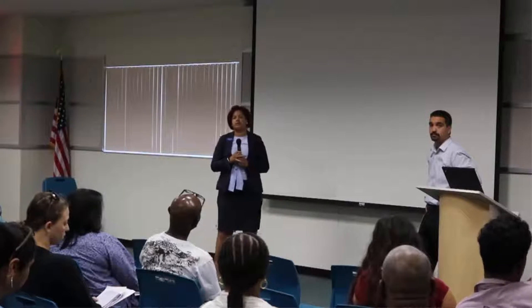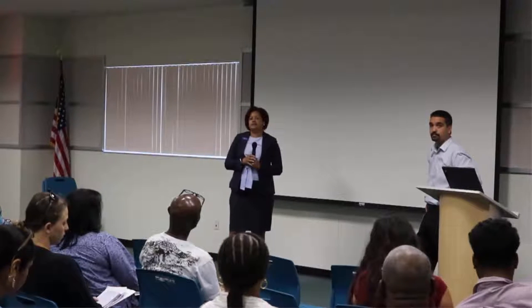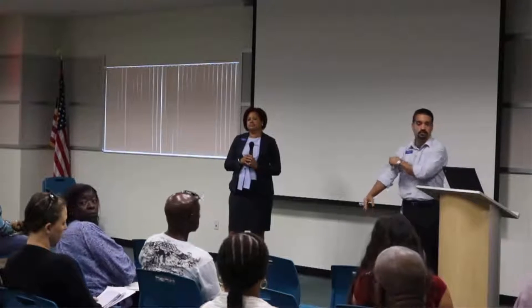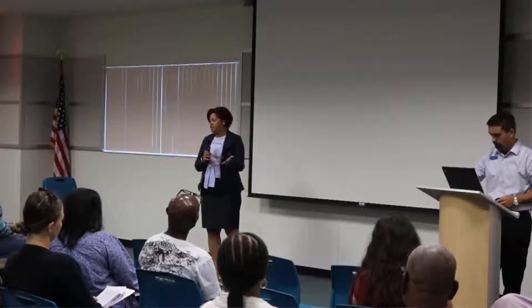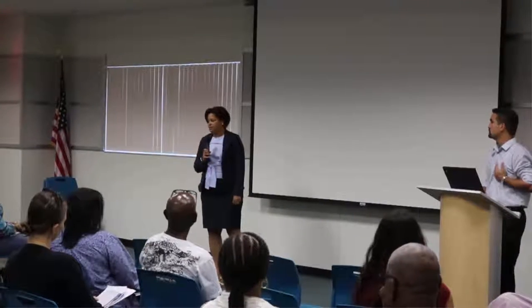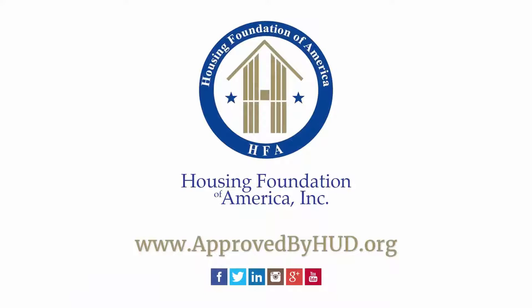But keep in mind, if you're getting any kind of down payment assistance, even though the lender may not want the tax return, any down payment assistance program is going to require three years of tax returns. Thanks for that correction. But for the most part, it's a very simple process. If you want to know what you qualify for, definitely Chester can get a hold of me and I'll be happy to have a conversation with you over the phone and talk about where you are in terms of what you can afford. Thank you very much.